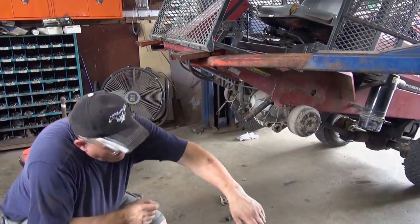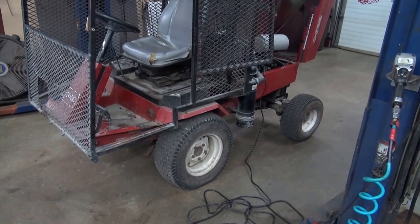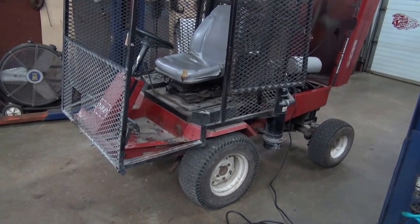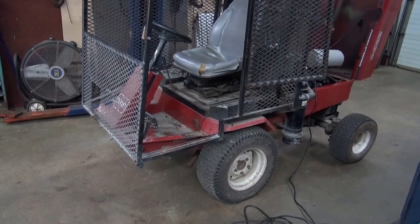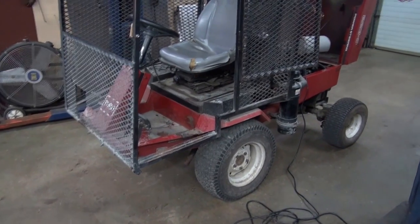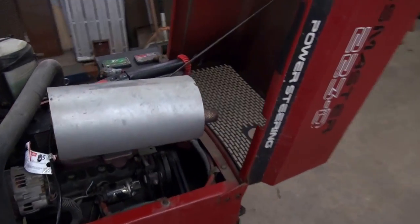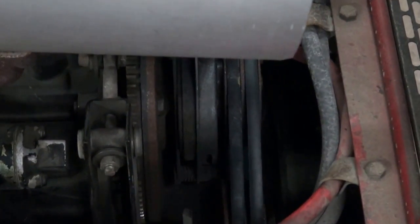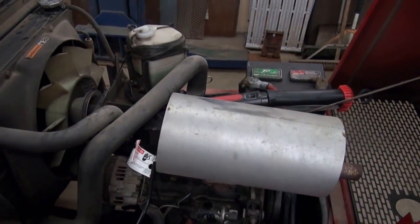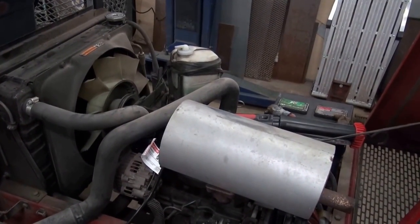Now that we've got the front mower assembly off and the lift arms, the hydraulics turned out to be just fine. The deck wasn't lifting due to all the wear and slop in the linkages. The next line of attack is we've got some trouble with the main belt tensioner down here. I don't think there's much work to do on the engine part — just check it over.